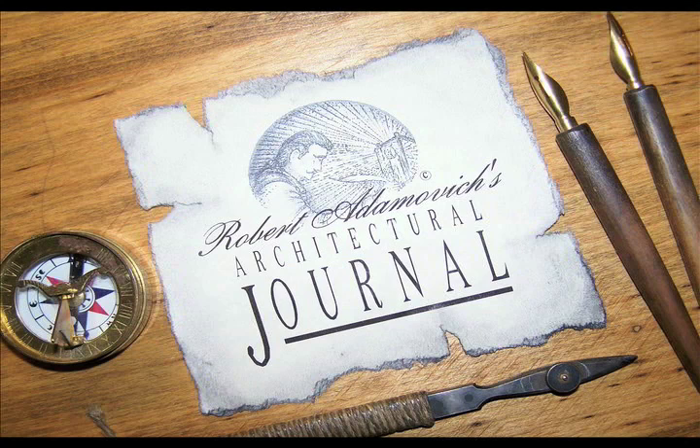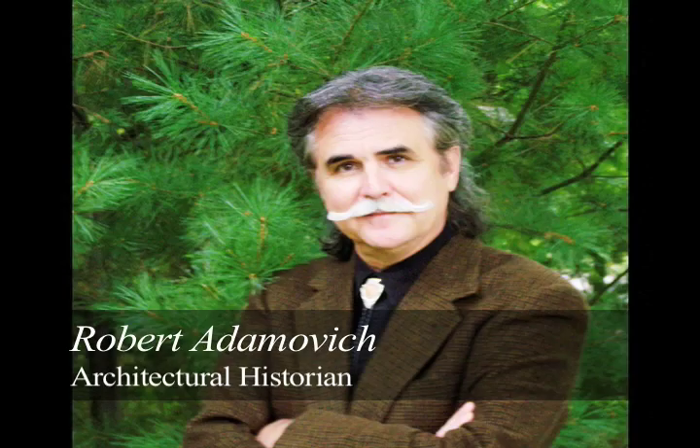Hello, I'm your host Robert Adamovich, and welcome to today's architectural journal. I would like to share with you some additional information and photographs of this wonderful Ohio Powell architectural gem.